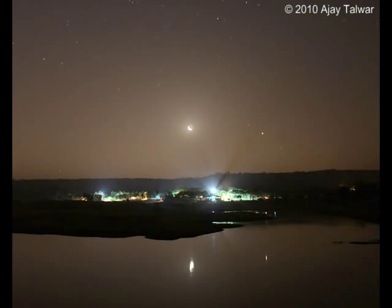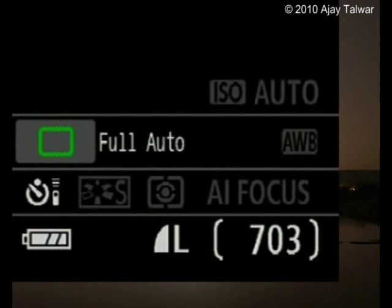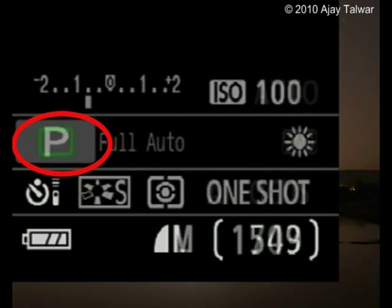Once you have all your gear and have reached your preferred location, it's time to run a procedural checklist. Ready your camera, frame the image, focus accurately, take test exposures, and start your exposure sequence. Here is a sample checklist for you to run before you start your exposures. Following a checklist will result in fewer mistakes and save valuable time under the stars.